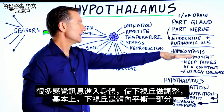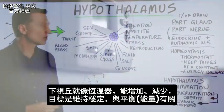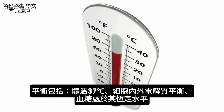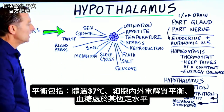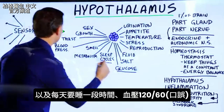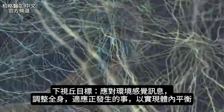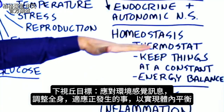Basically, this gland is part of homeostasis. It's like a thermostat that either increases or decreases function, but the overall goal is to keep things at a constant. It's all about balance — energy balance. Your temperature should be 98.6°F, certain amounts of electrolytes inside and outside the cell, glucose at a constant level, adequate sleep, and blood pressure at 120 over 80. The goal of the hypothalamus is to respond to sensory information from the environment and make adjustments to create homeostasis.